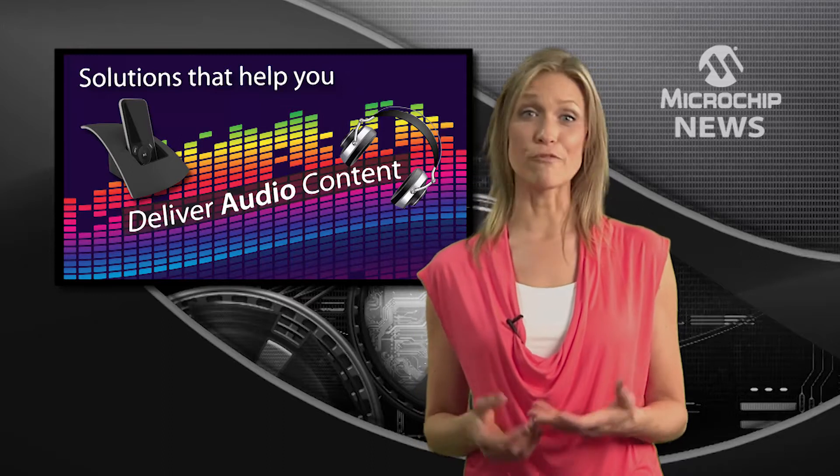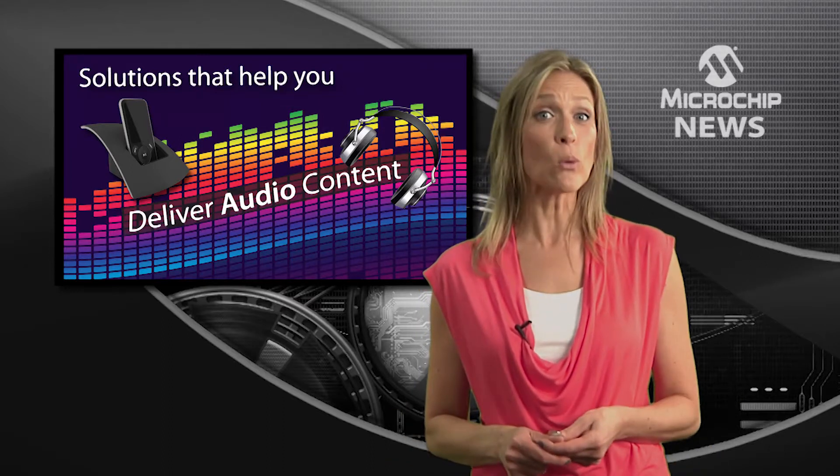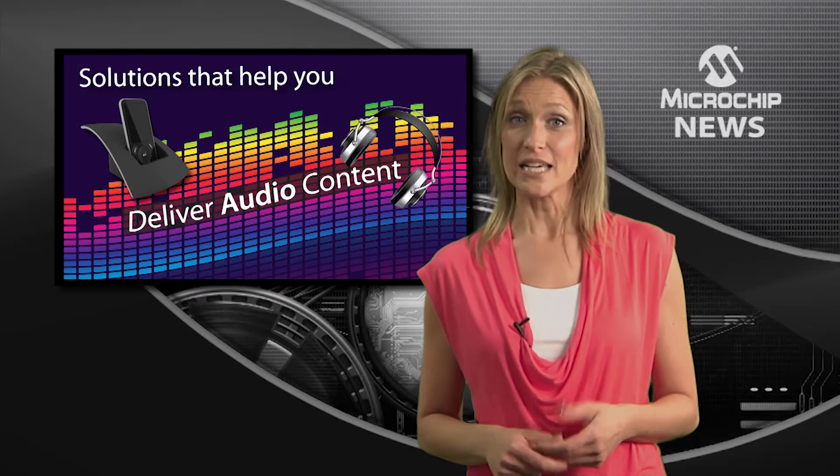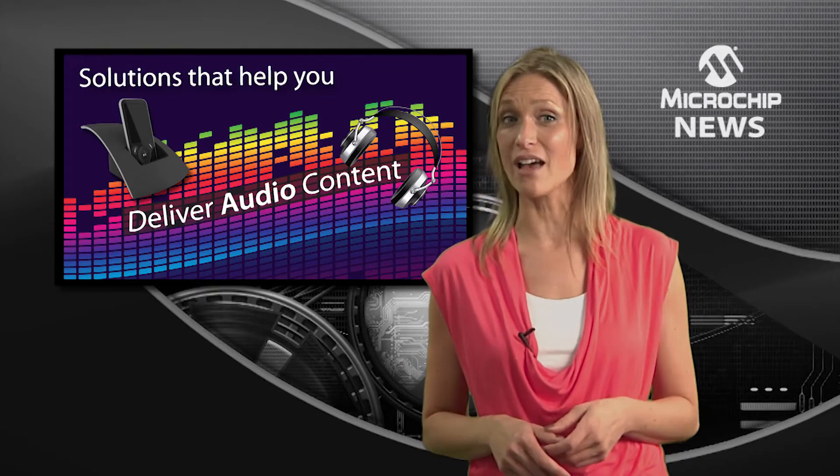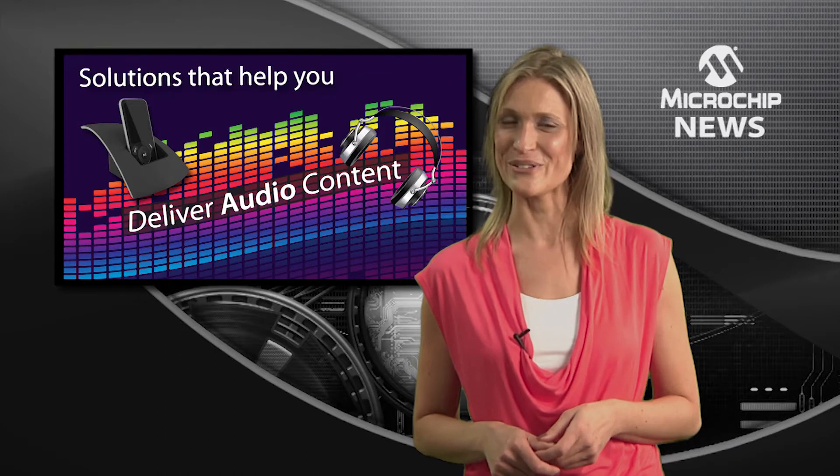Are you faced with the problem of moving and processing digital audio in your project? Seeking the right balance of performance coupled with the right peripherals for your design? Well, there's good news.